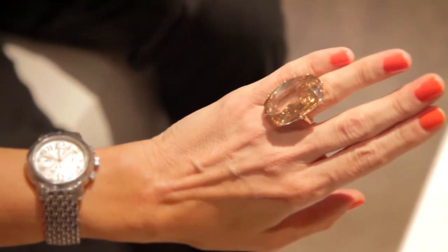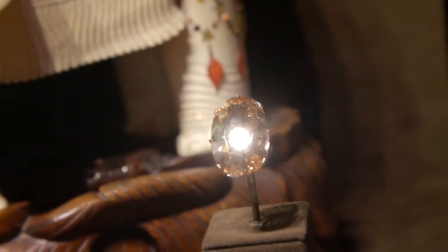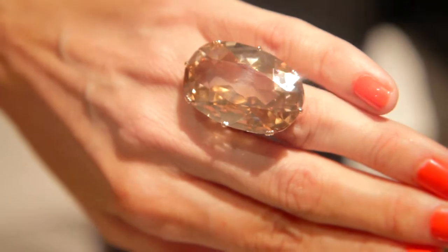I'm here to talk to Lee Siegelson of Siegelson from New York. Lee, I'm wearing something quite spectacular on my finger, aren't I? The Maharaja Sunset — it's an almost 50-carat golden-colour Golconda diamond, and what's really beautiful about it is the shape. It has this old cutting style in it. Probably in a modern style, it would be the same dimensions of an 80-carat diamond.